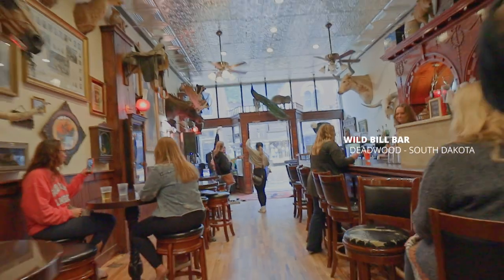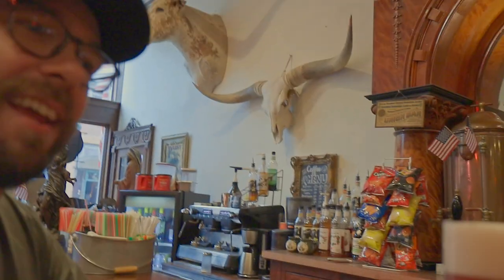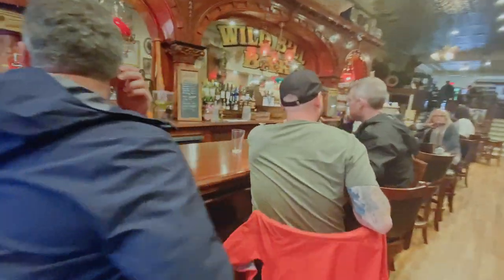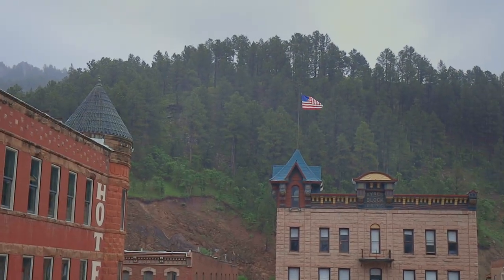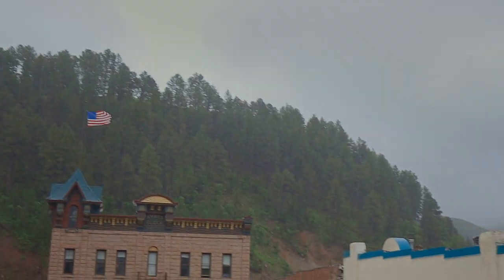Time for that drink, so Russ and I headed over to the Wild Bill Bar again, where we met some cool people and listened to some live music. We're sitting down right now at the bar that is the location where Wild Bill was shot — we figured we should have a beer here. We finished our drinks, then grabbed some food and headed back to the cabin.